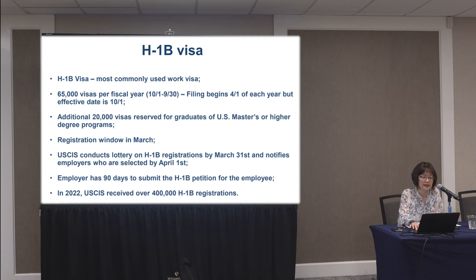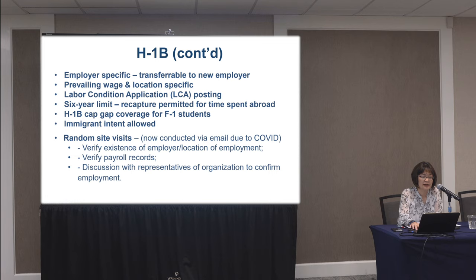If they are lucky to be selected, the employee can start working for that employer on October 1st. If there is a gap in employment between the expiration of the OPT and the start of the H-1B, the H-1B cap gap will typically cover that so the individual does not have to stop working. There is a six-year limit on the H-1B, which is why employees are immediately thinking about the green card. They know that six years goes pretty quickly and they need sponsorship for both the work visa and the green card.